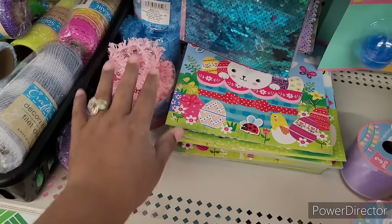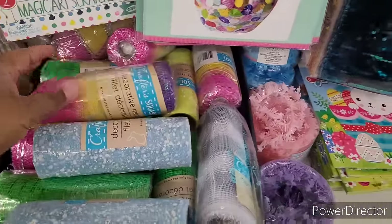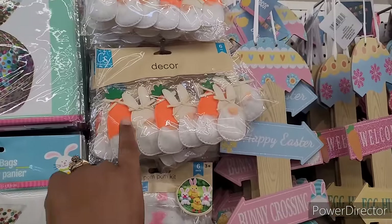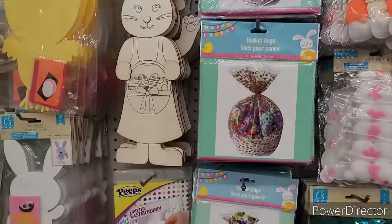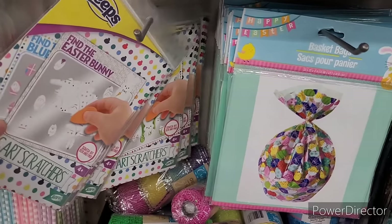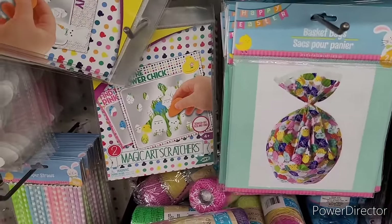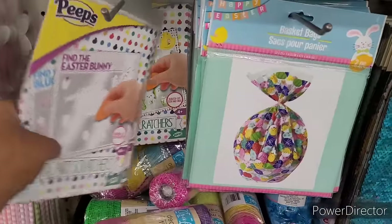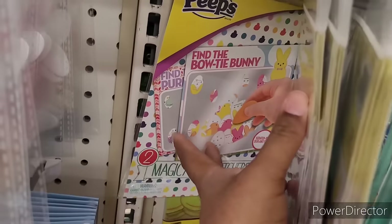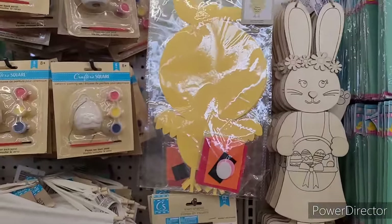Got some garland — purple, pink and blue. You have some decorative mesh — y'all see all the colors. And then you have the sequin sheets — you have to make something out of that. Pom-pom kids decor. Basket bags. Find the Easter bunny scratch off, find the flower chick, and find the bow tie bunny.